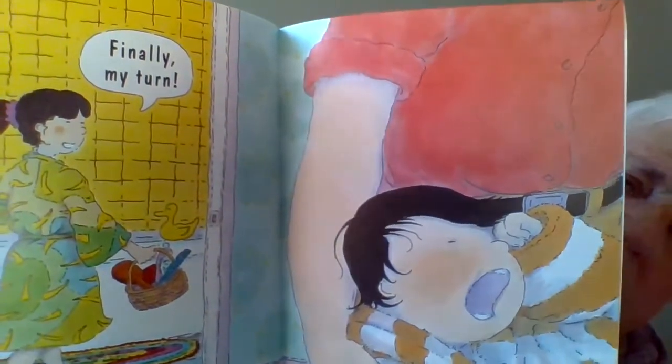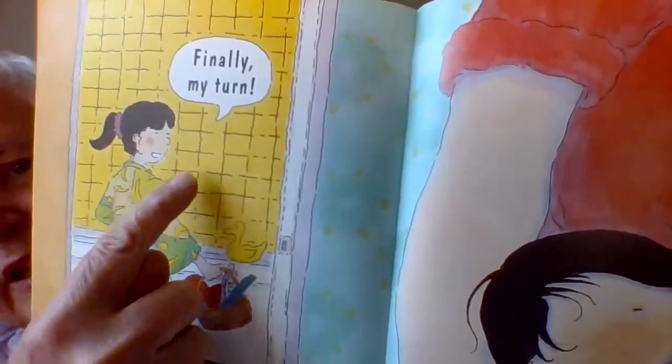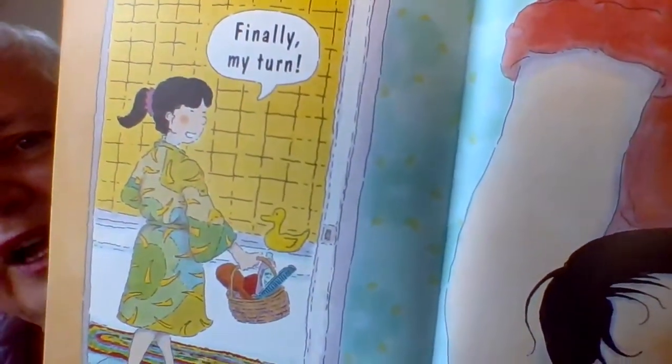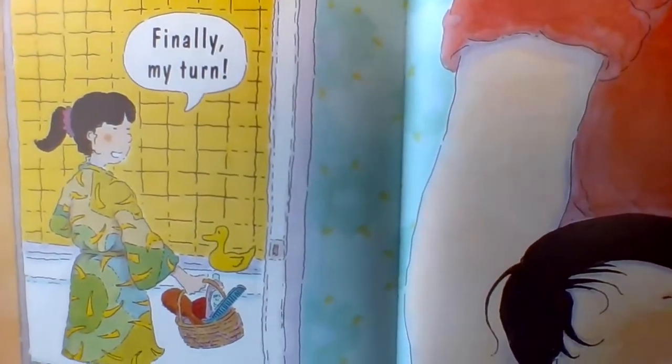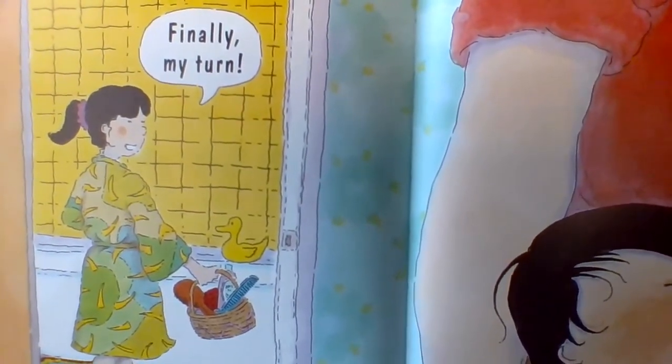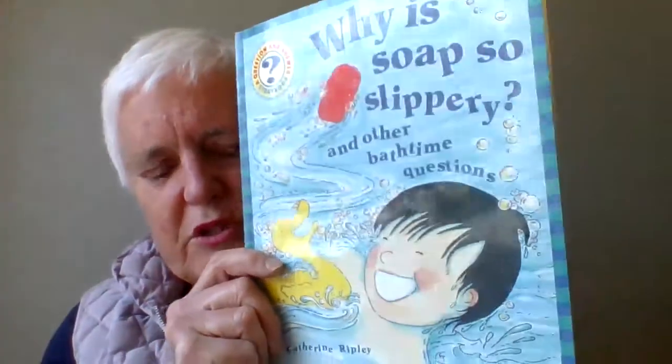The little boy has finished his bath — he looks tired, like he's going to go to bed. And look who's coming into the bathroom now: older sister! Finally, she says, babies had a bath, little brothers had a bath, and it's finally my turn. And that is the end of the book that was originally called Why Is Soap So Slippery, and it's found in Why.